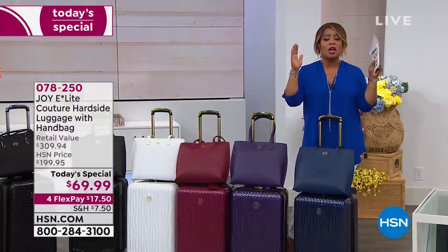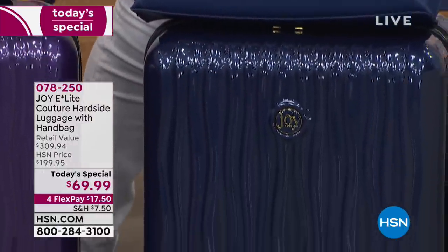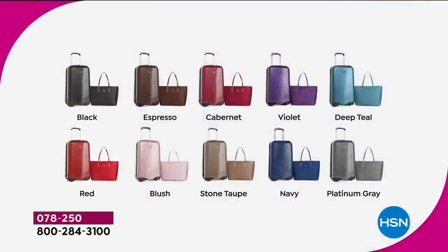Let me show you a still, because there are a couple more colors you can order that aren't out here. Here are all the colors — some of them are extremely limited. For example, the blush is extremely limited. The stone taupe, the platinum gray, the red you're seeing below, the deep teal — and also Cabernet, espresso, and black.